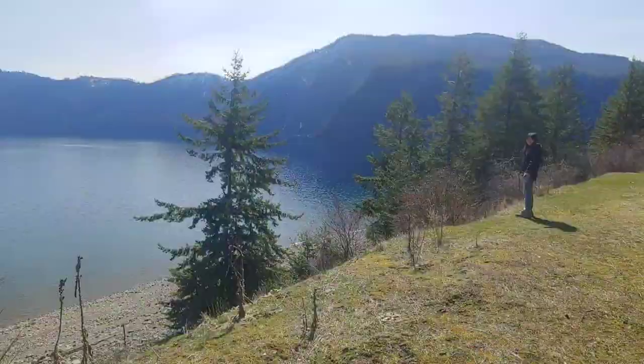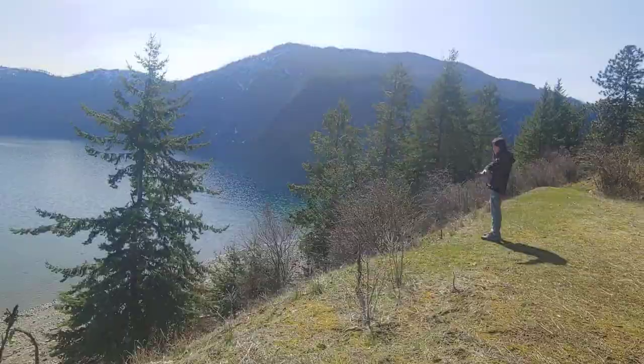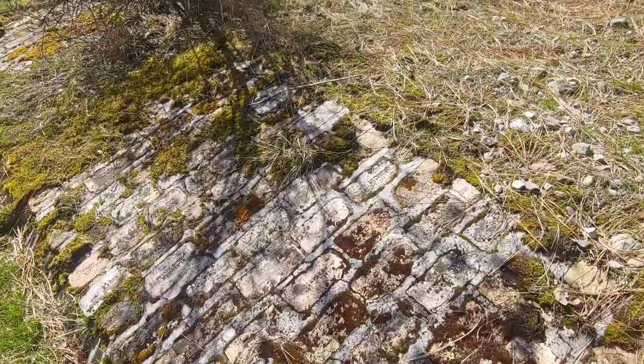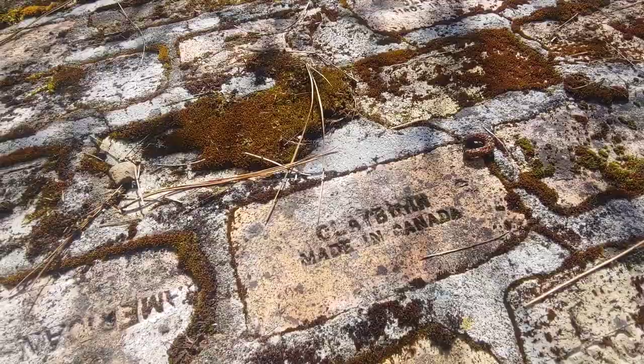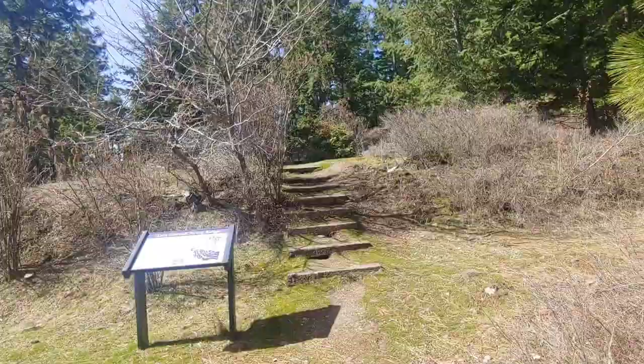Check it out — we got an old spoon and bowl. I'm pretty sure that's an old spoon and bowl. We've also got what looks like some sort of water drainage, and look at these bricks right here. This one looks like it was made in Canada and has another name on the top. This one's made in America. They each have their own little stamping on there — it's really cool.